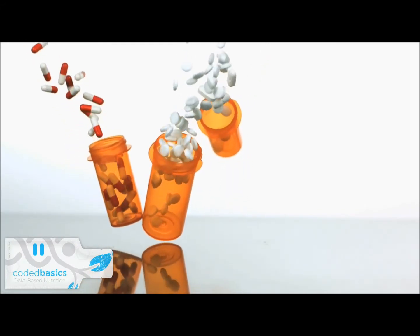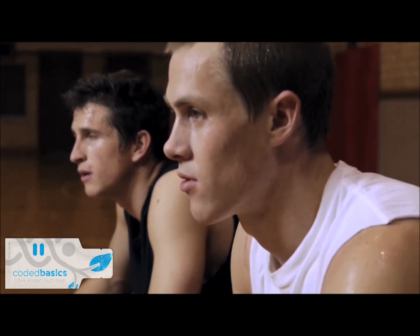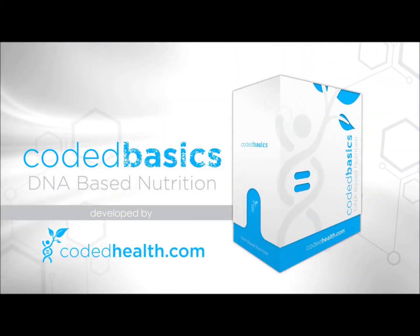The shotgun approach of nutrition is 1940 science, and we are individuals — shouldn't we be embracing today's technology with today's nutrition? The future is today with Coded Basics, from your friends at Coded Health.